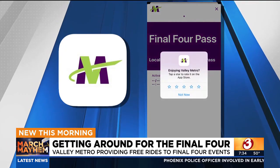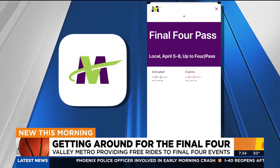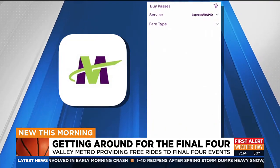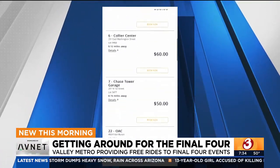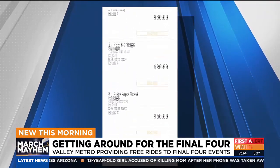Valley Metro says this is great because you can avoid price surges when it comes to parking. Looking ahead to this Saturday's parking options for the Final Four right here in downtown Phoenix — this is through Park Phoenix's website — there are already options marked at $30.